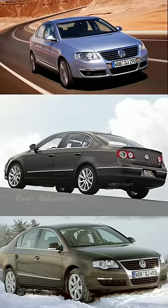This Volkswagen is now in its 5th generation model.